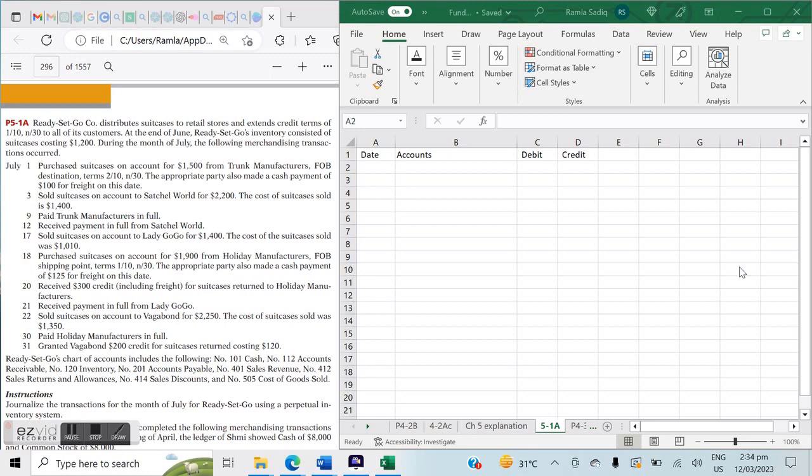Problem 5-1a says Ready Set Go Co. distributes suitcases to retail stores and extends credit terms of 1/10 net 30 to all of its customers. This means when we sell to our customers, we give them a 1% discount if they pay within 10 days; otherwise they must pay the net amount within 30 days. At the end of June, Ready Set Go's inventory consisted of suitcases costing $1,200 — this is our starting inventory.